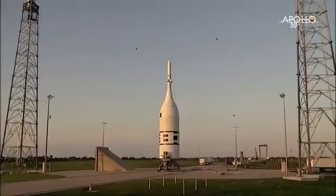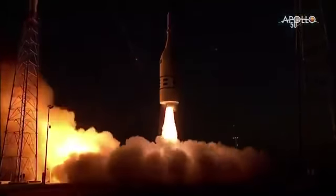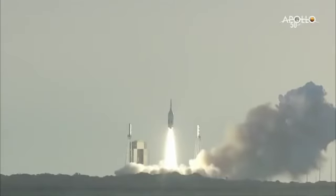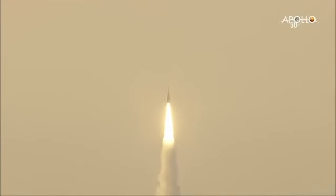Five, four, three, two, one, ignition. And with the BRC, Minotaur launch vehicle is pairing the AA-2 launch abort system for a full stress test.